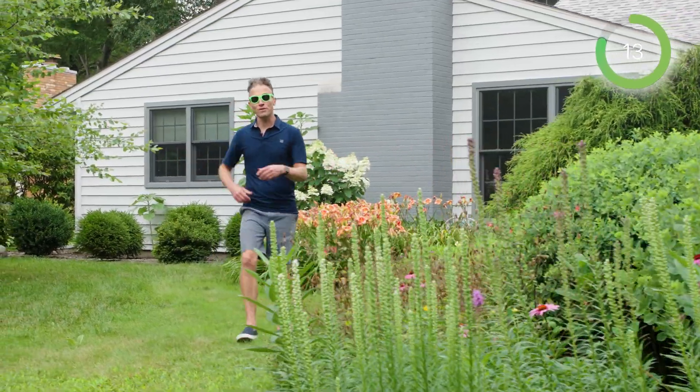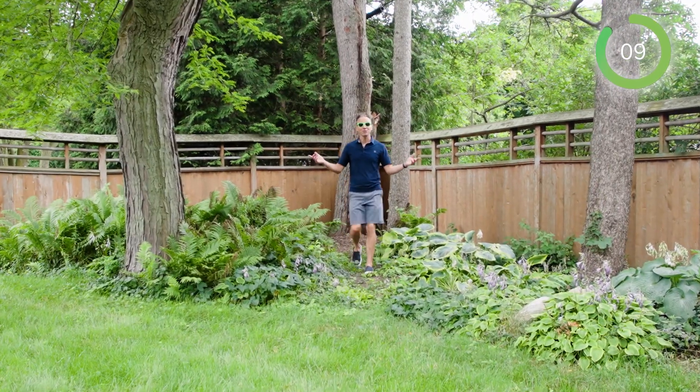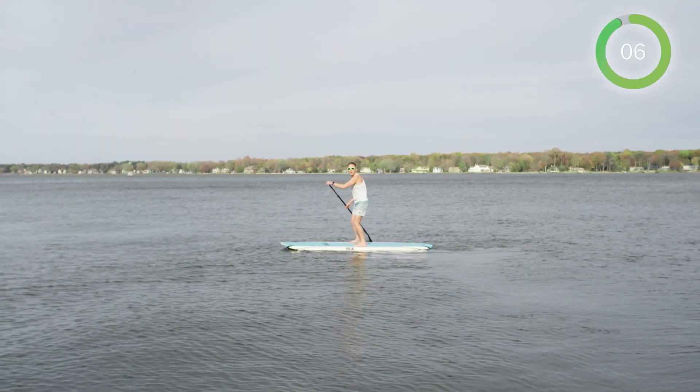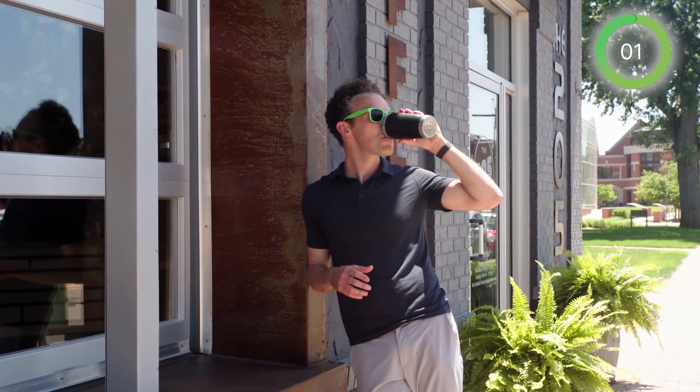Outside, you'll love the beautiful landscaping, the private backyard surrounded by nature, with not one but two peaceful patios. And of course, you're less than half a mile from Lake Mack and less than two miles from downtown Holland.